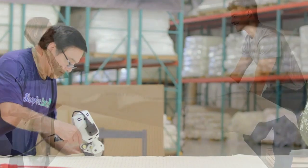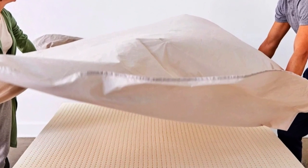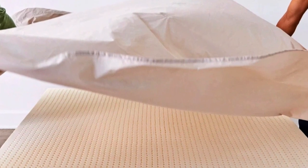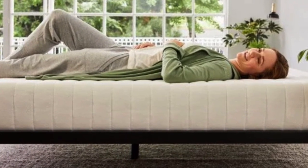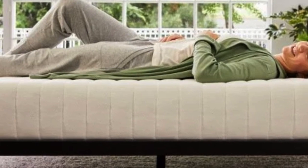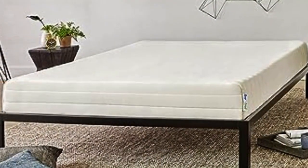Our pick for the best latex mattress topper, the Sleep on Latex Foam Mattress Topper, shown with its cover partially removed — the foam underneath has many perforations arranged in a grid. We really like that Sleep on Latex sells a separate washable cotton-polyester encasement, which will help keep the foam clean and allow you to wash the cover when it gets dirty. Most foam toppers, latex or memory foam, don't come with the option of a cover, and they can quickly become stained and collect dust and pet hair. We still recommend using a waterproof mattress pad or protector over this topper if pets or kids share your bed, since the optional cover isn't waterproof.